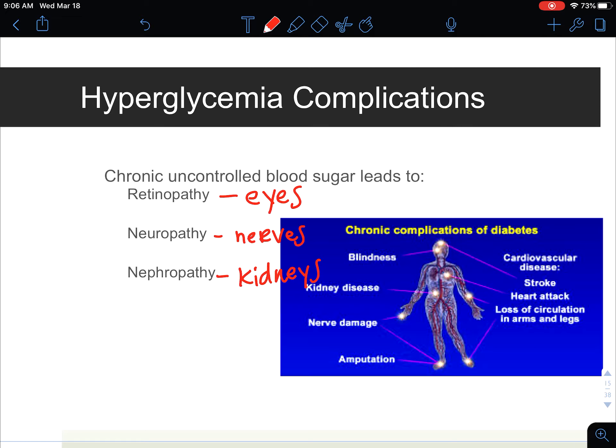These are all preventable if we can control blood sugars. The reason these three systems are affected is that they have very tiny blood vessels. The blood vessels in your eyes, for example, are very tiny, which means they can be damaged faster compared to a larger blood vessel closer to the central trunk of the body. So we want to make sure we can decrease that risk.